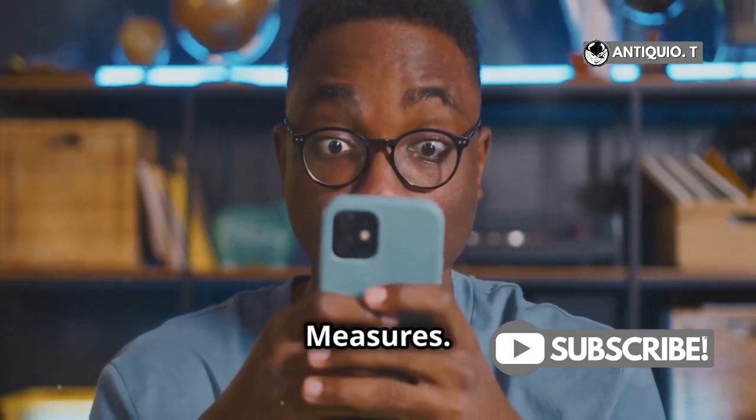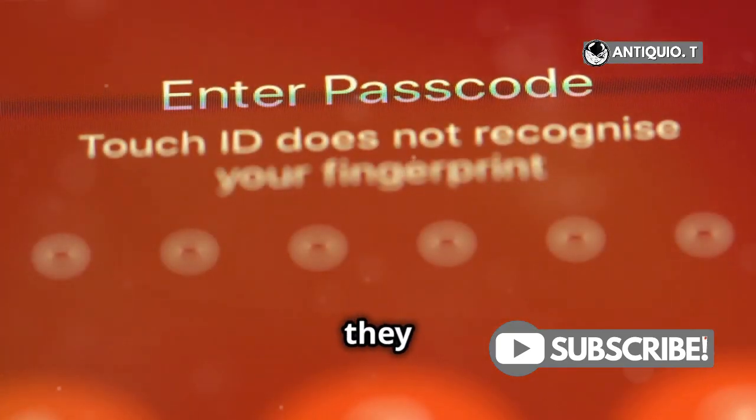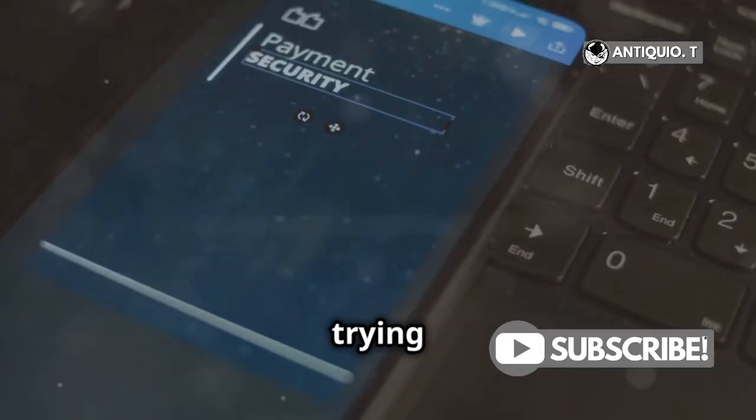Number 3: Security Measures. Apple's pretty tight about security. If they detect suspicious activity, they might lock your phone and you'll have to enter a different passcode. That's Apple trying to protect you.